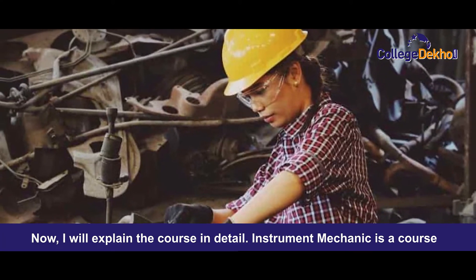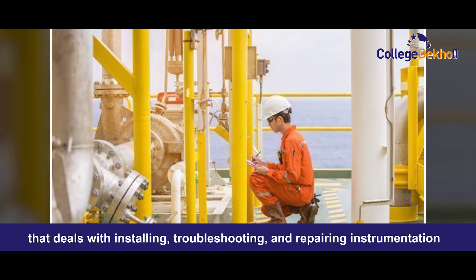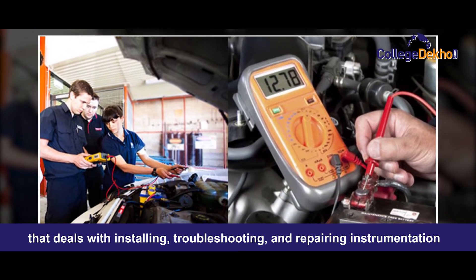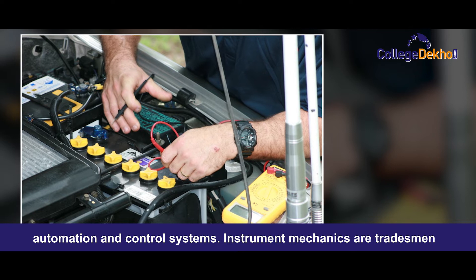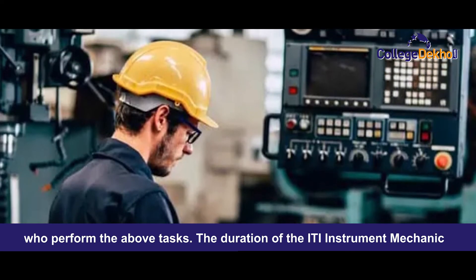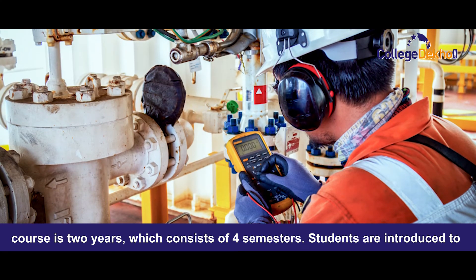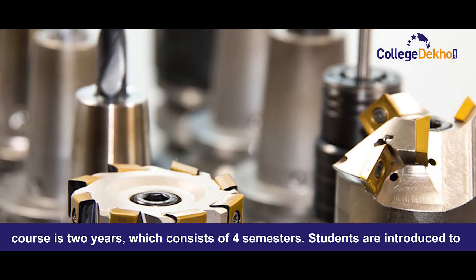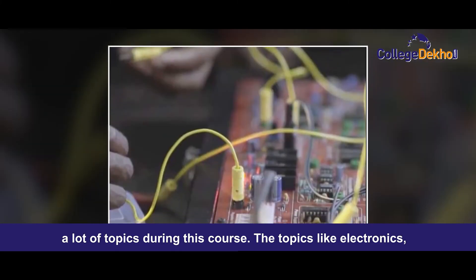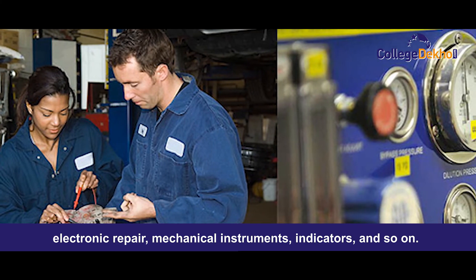Now I will explain the course in detail. Instrument Mechanic is a course that deals with installing, troubleshooting and repairing instrumentation, automation and control systems. Instrument Mechanics are the tradesmen who perform the above tasks. The duration of the ITI Instrument Mechanic course is two years which consists of four semesters. Students are introduced to topics like electronics, electronic repair, mechanical instruments, indicators and so on.